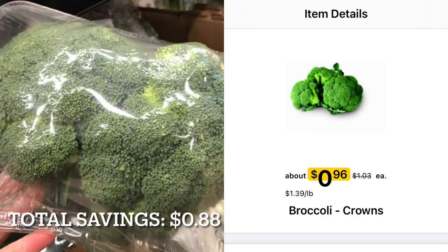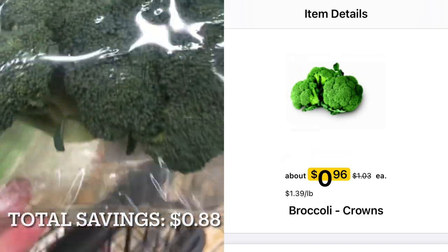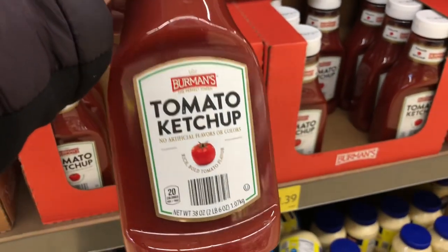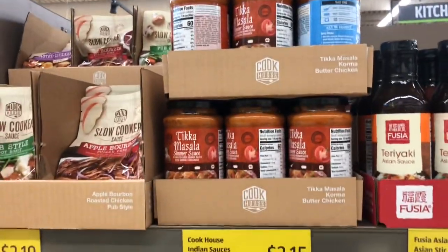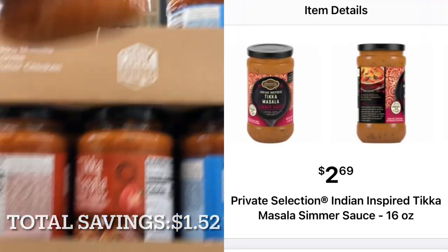This broccoli package weighs 1.2 pounds and is $1.96 at Aldi and $1.55 at Kroger. This big 38-ounce bottle of ketchup is $1.39 at Aldi and $1.49 at Kroger. Right above the ketchup, I'm going to pick up some tikka masala sauce for $2.15. At Kroger, that sauce is $2.69.